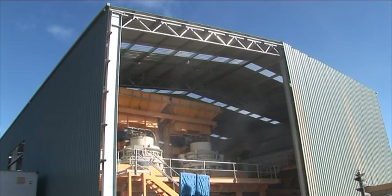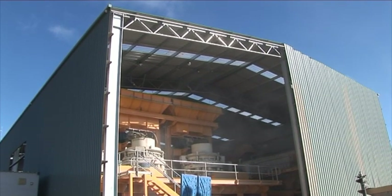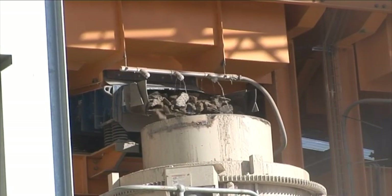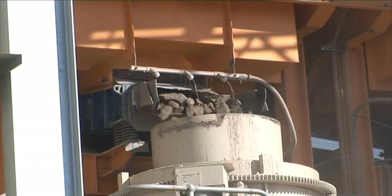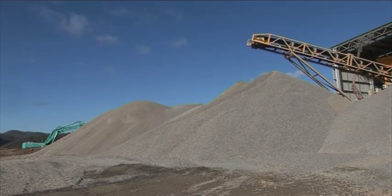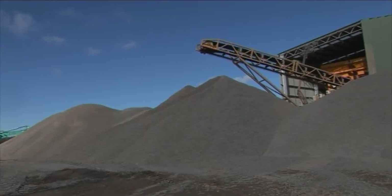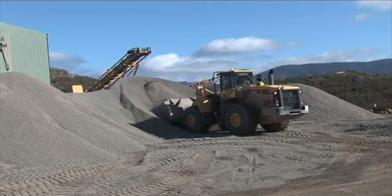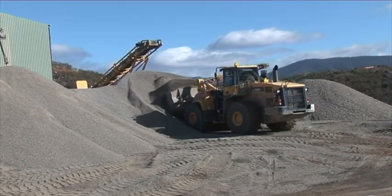We're starting off here at the Crusher Building. This was a pretty large piece of infrastructure to put up, but a very important one, as it outputs this material. The very first shot in the video was a conveyor putting out material onto this stockpile here from the Crusher. And this material comes from the quarry, which is onsite at the Enlarged Cotter Dam.